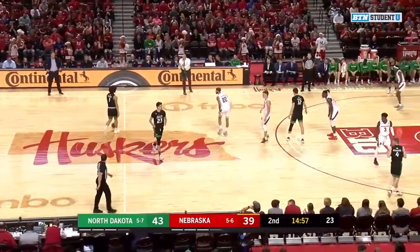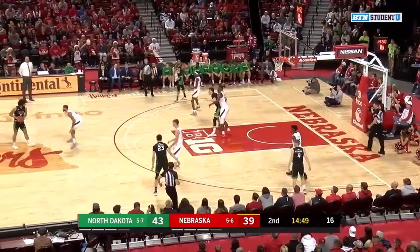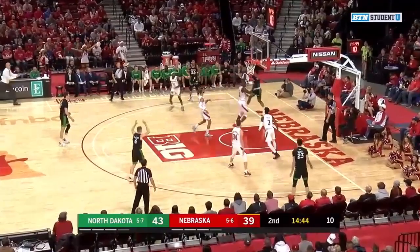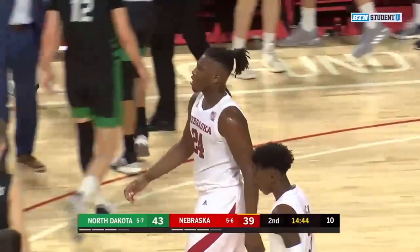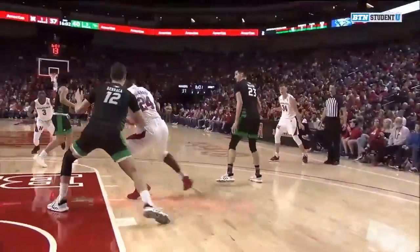Here's Walter. Wade Drago's a little tired — he needs a rest right now. Stewart on the drive and a foul called. 14:44 to go in the ball game. It's the North Dakota Fighting Hawks 43, the Nebraska Cornhuskers 39. We'll be right back here on BTN Student U.